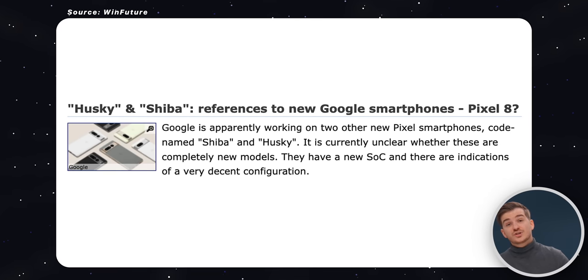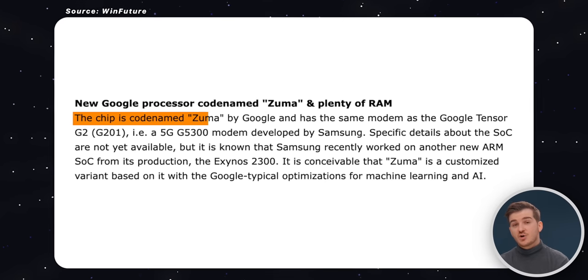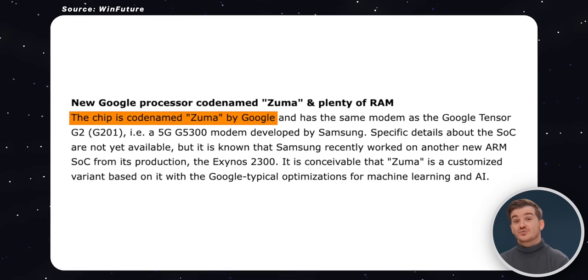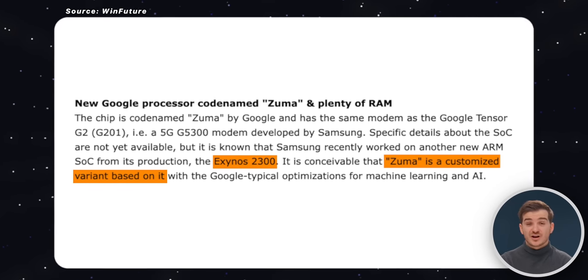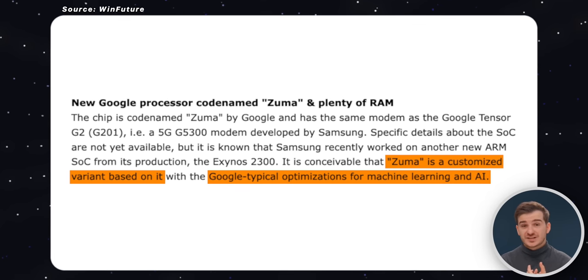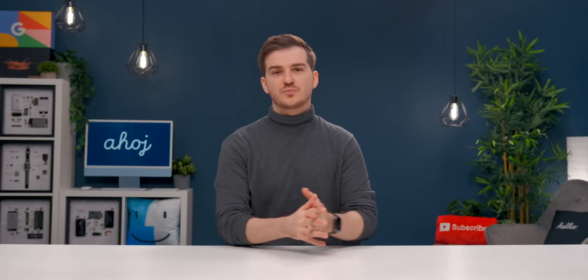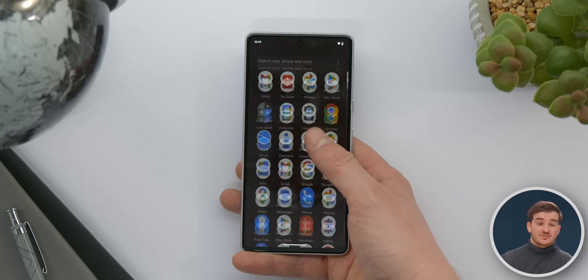The third leak also comes from WinFuture, and it's all about the specs. Both Shiba and Husky will apparently use a new chip codenamed Zuma, which is likely the Tensor G3. But interestingly, this G3 uses the same modem as the Tensor G2, so it doesn't seem to be an entirely new chip. It's reported to be based on Samsung's Exynos 2300 — specifically a custom version with Google AI and machine learning optimizations. It won't be the fastest smartphone chip, but Google's phones are already very well optimized and run very fluidly.